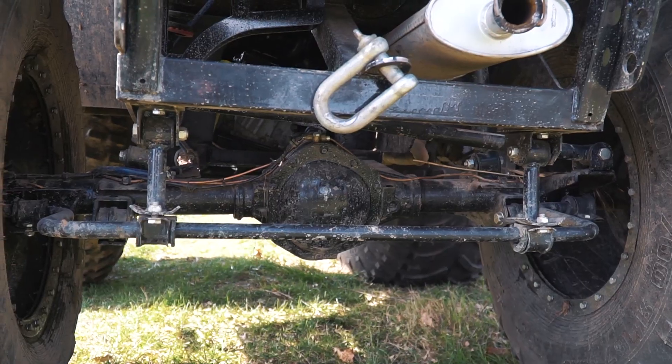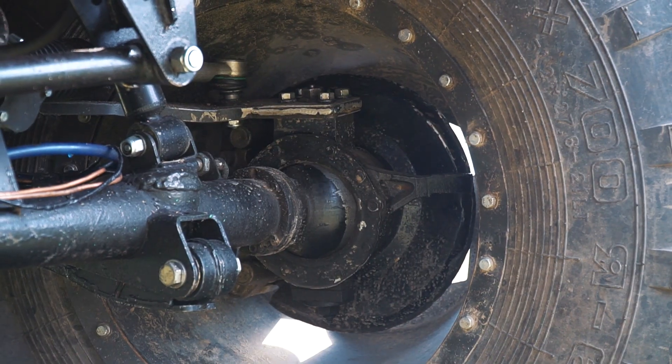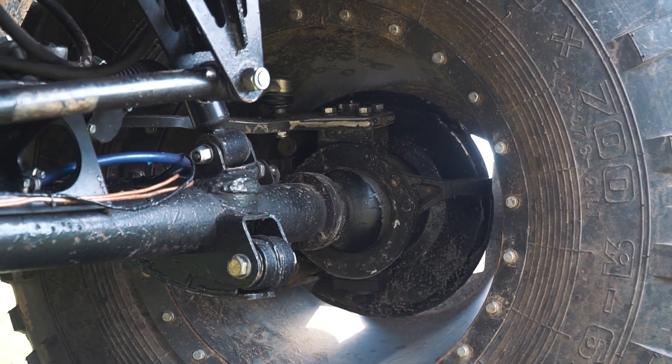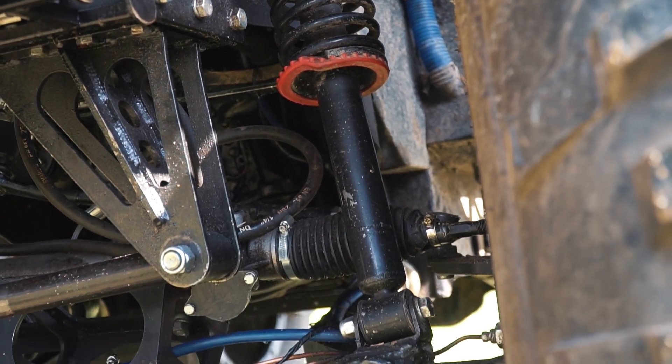Dry axles from a 4x4 vehicle with electric differential lock. A great feature of these machines is the advanced suspension system. Together with the low pressure wheels it provides very smooth riding. Besides, for additional comfort there is electric power steering.